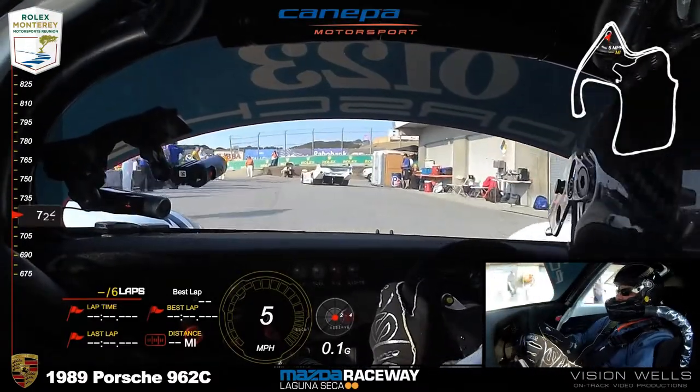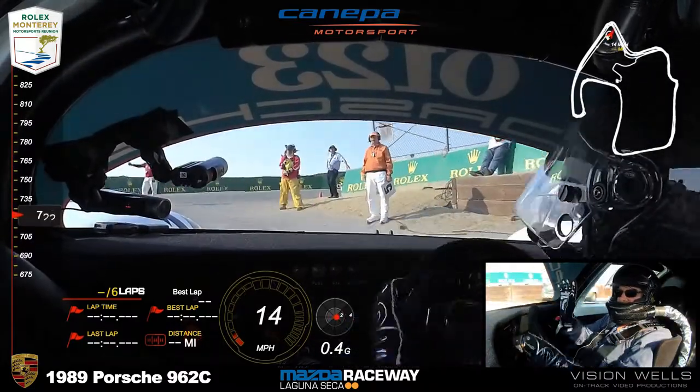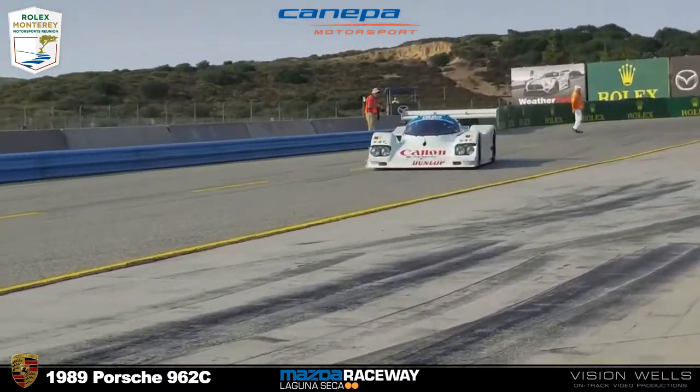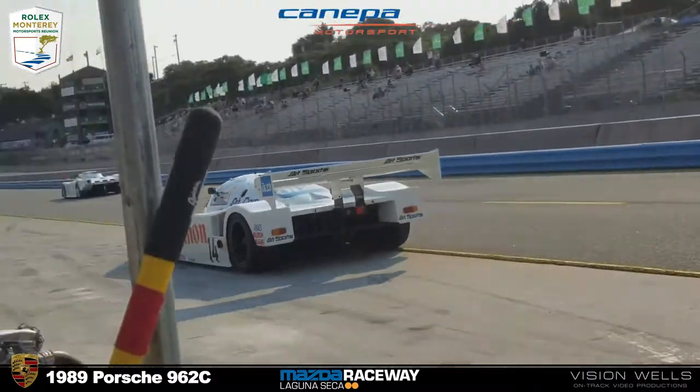Group 8A. On the pole, number 99: Charles Nierberg, Dallas, Texas — 1989 All-American Racers Eagle March 3 GTP car. Wade Carter shares that front row. He's from Woodinville, Washington, driving a 1984 Porsche 962.